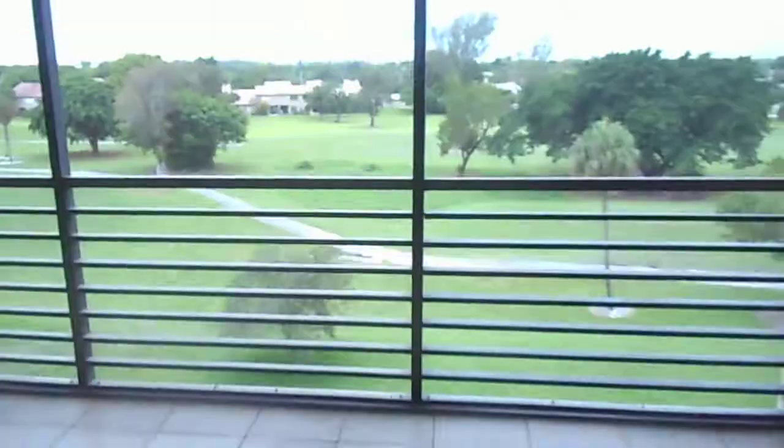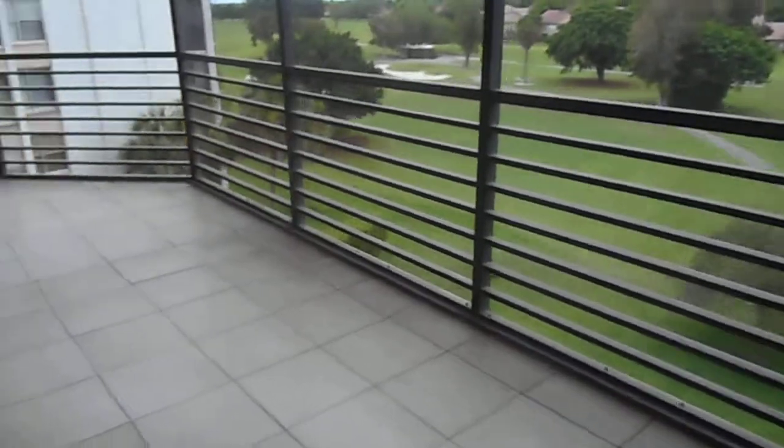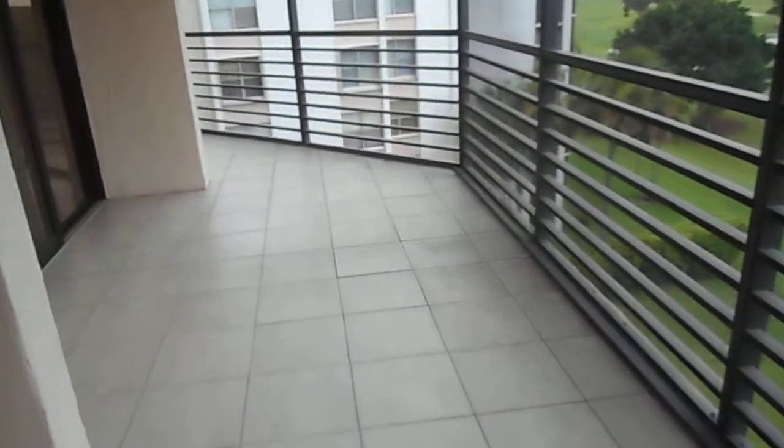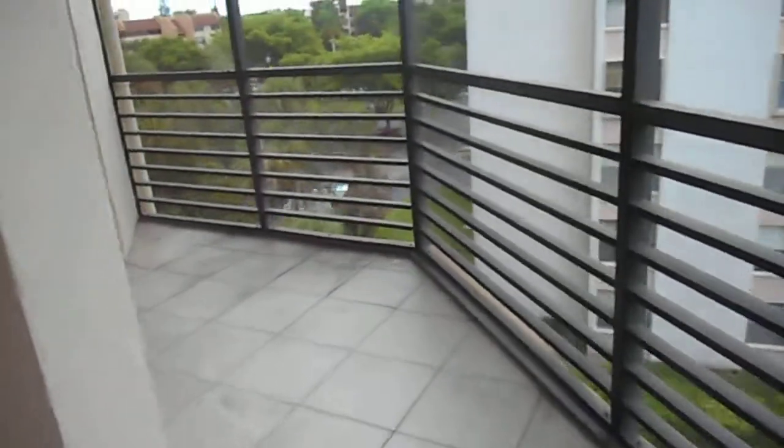The unit faces the golf course. Here are the chairs for outside, and you've got a beautiful view of the Innisbrook golf course from this huge wrap-around porch, which is fully screened in.